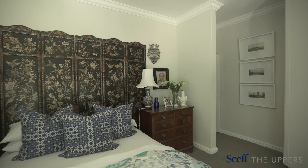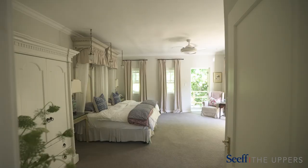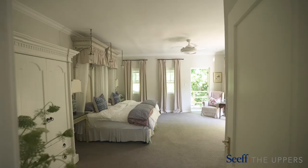Upstairs comprises of four comfortable spacious bedrooms, all with ensuite bathrooms flanked by this cozy TV lounge.